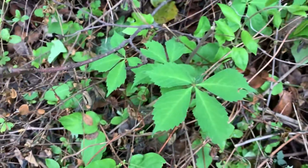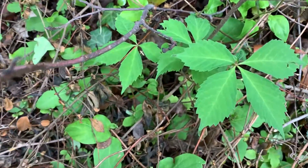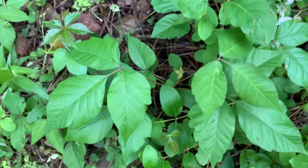Next to it we've got Virginia creeper, which looks very similar, but it's not leaves of three, so that's the Virginia creeper, not the poison ivy. That is the poison ivy. Here's more poison ivy down here.